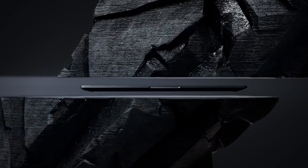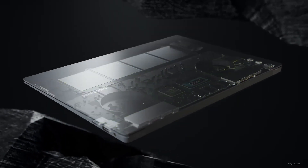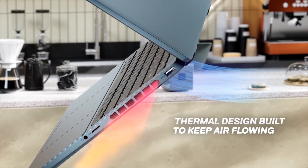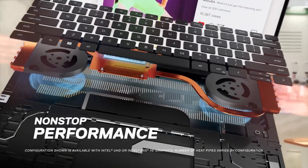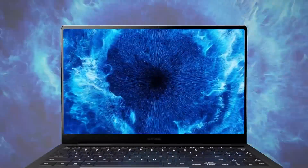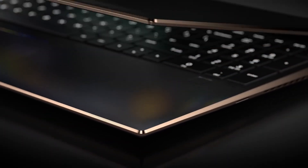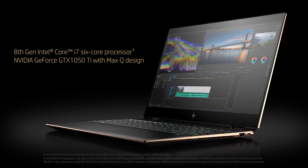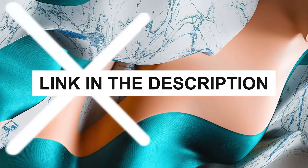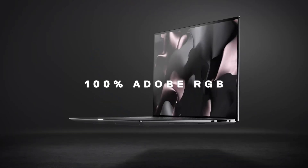Choosing the right laptop is crucial for engineering students who require machines that can handle complex simulations, extensive computational tasks, and graphical content creation. In 2024, the market offers a variety of laptops that cater to the intense demands of engineering programs. Today, we'll explore the top five laptops perfectly suited for any engineering student, regardless of budget. These picks are designed to deliver not just performance, but also great value, durability, and compatibility with engineering software. You can check the pricing for any of these products in the description below. Let's dive in.